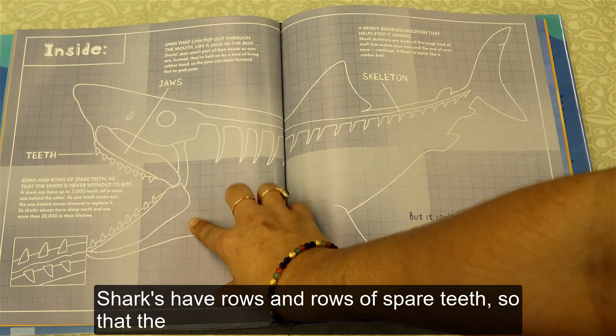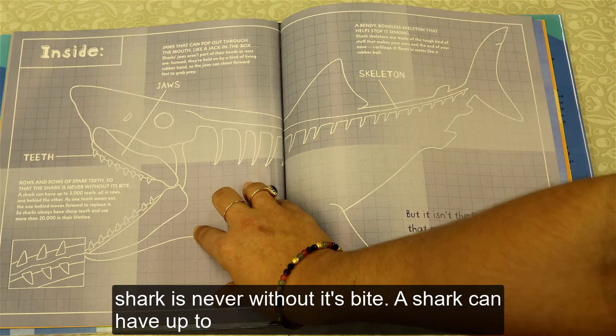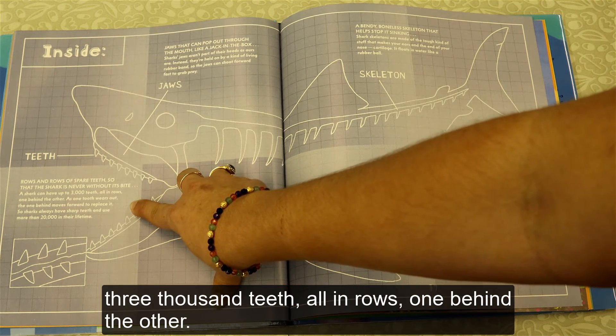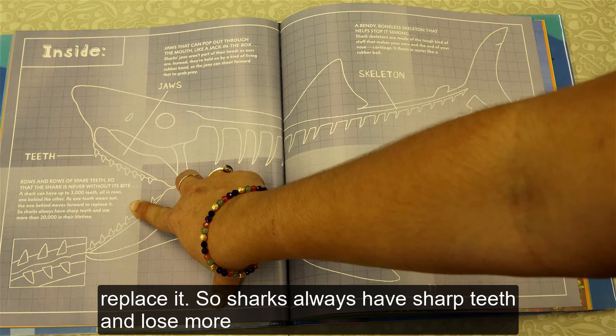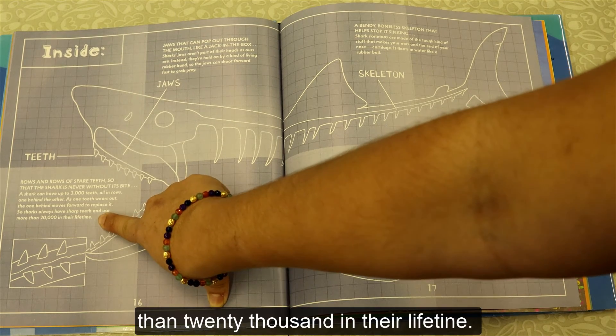Sharks have rows and rows of spare teeth, so that the shark is never without its bite. A shark can have up to 3,000 teeth, all in rows, one behind the other. As one tooth wears out, the one behind moves forward to replace it. So sharks always have shark teeth and use more than 20,000 in their lifetime.